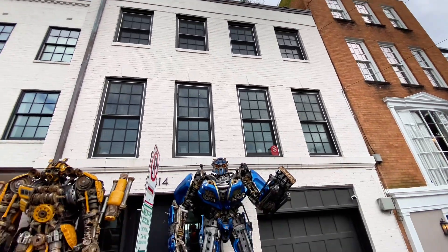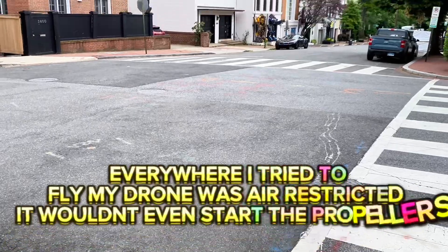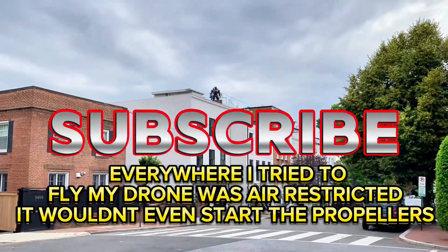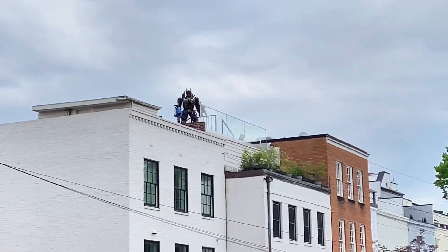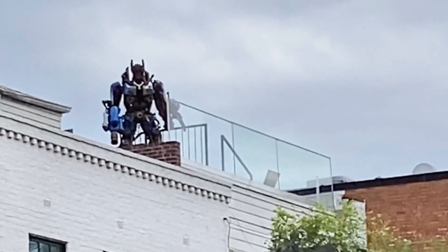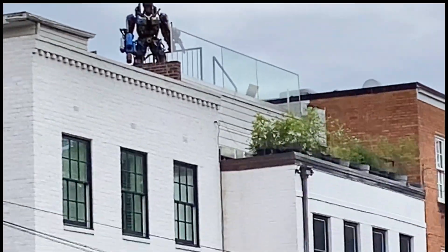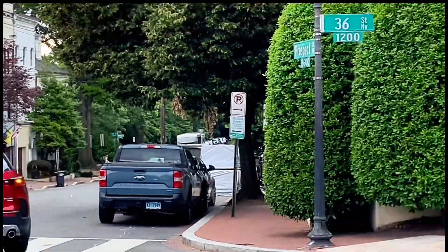Real quick though, let's take some pictures. I couldn't fly my drone — it's a restricted airspace over here. I had to come over here, and I could show you off on top of the building — that would have been live if I could have let my drone fly. I could have got it, but I can't. So there it is — the Transformer building, right here on Prospect and 36th.